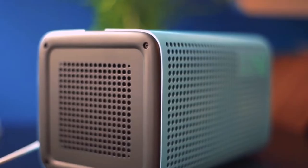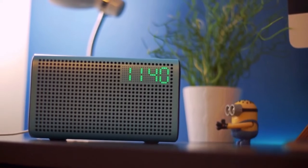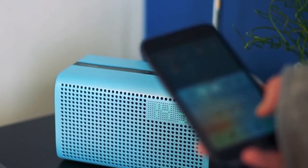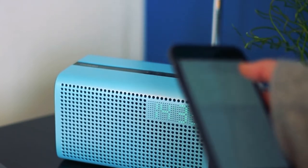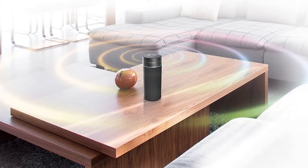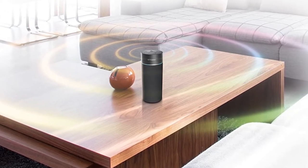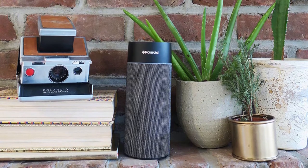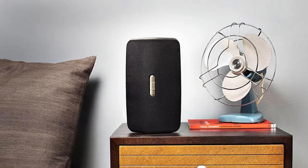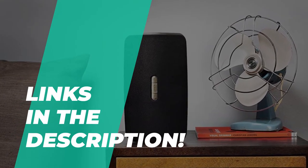AirPlay is Apple's proprietary streaming technology which allows you to wirelessly transmit music from an Apple device to AirPlay compatible devices via Wi-Fi. The direct connection between the iOS device and the AirPlay speaker gives you control over your speaker's volume and the volume of your device. These are premium devices, so if you're looking for one, we can help you find some of the best in the business. Take a look at the description below to see all of the mentioned products and their buying links.